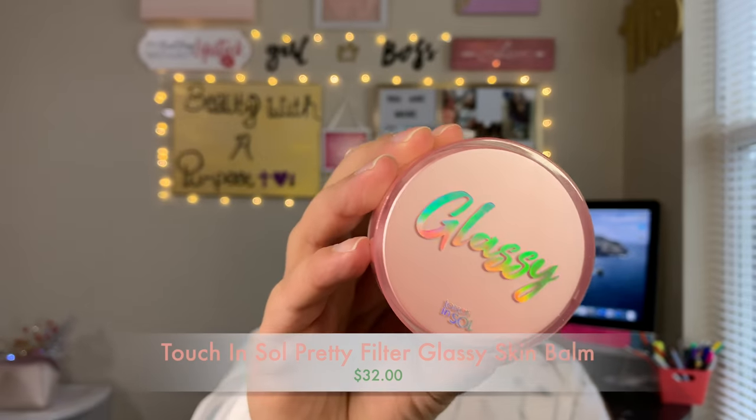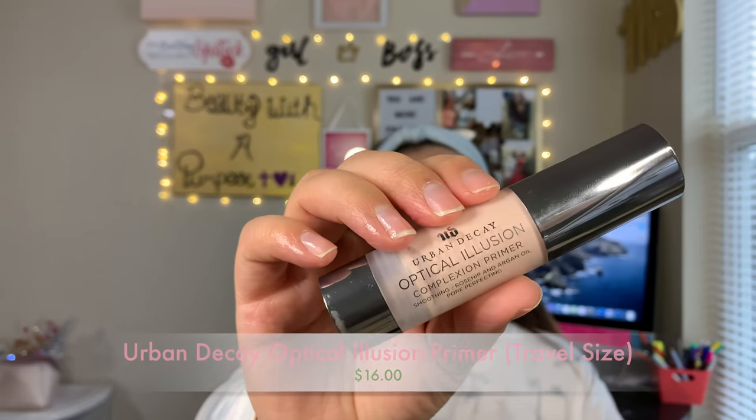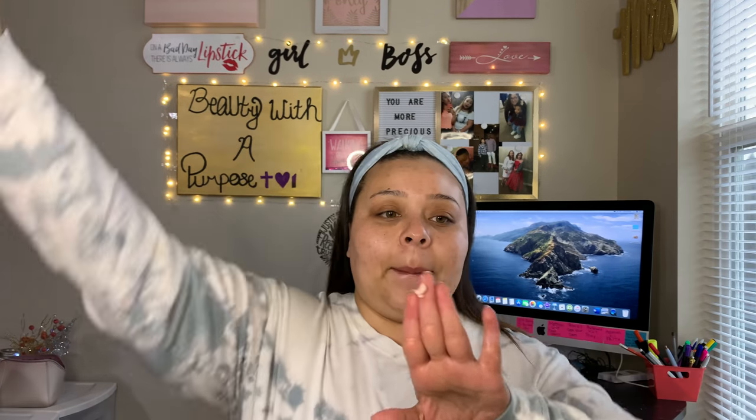The first thing that I always do is I go in with my Glassy Skin Balm from Touch and Soul, and I'm just going to apply that all over my face. And then the next thing I do is I go in with my Urban Decay Optical Illusion Primer, and I'm just going to press this into my problem areas — mostly in this area right here, a little bit on my forehead, a little bit on my chin. We're just going to press that into our pores.